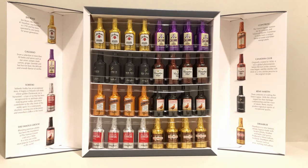Down below in the last row we have Sobieski, which is a Polish vodka brand, and to its right we have Drambuie, which is a golden-colored liquor made from Scotch whisky, honey, herbs, and spices.